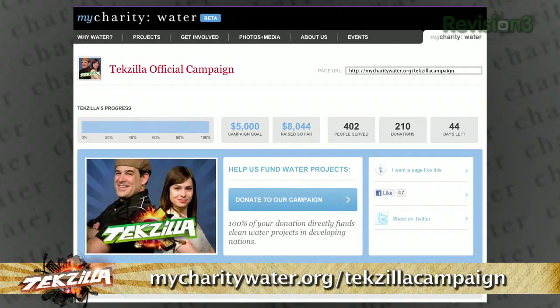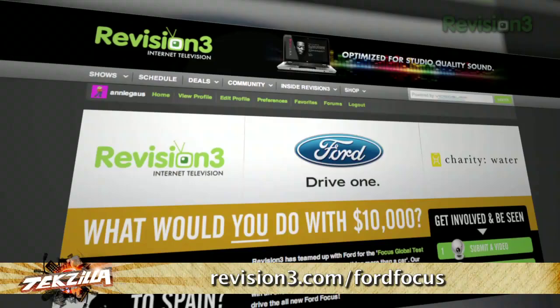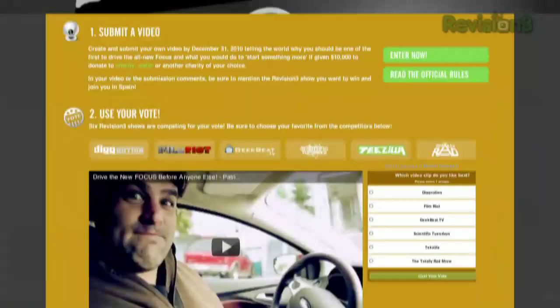Lloyd Case is up next with our last GPU shopping guide of the year. But before that, we want to thank everyone for the amazing donations to Charity Water — we've raised almost $8,000 and almost dug two wells. Whether you've donated $1 or $500, you are awesome. Go to revision3.com/FordFocus and vote for TechZilla at the bottom of the page to help us raise $20,000 for Charity Water — that's four wells.